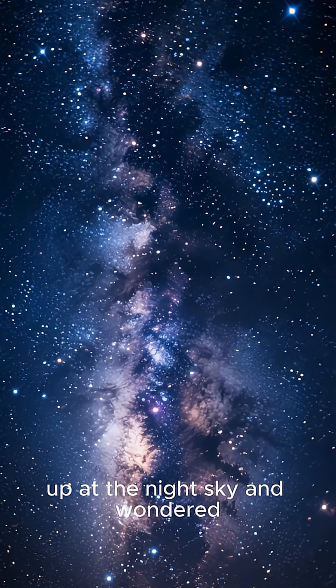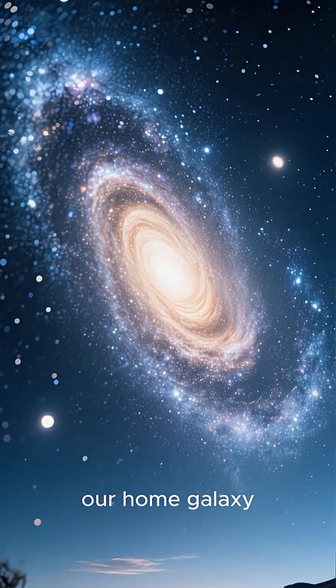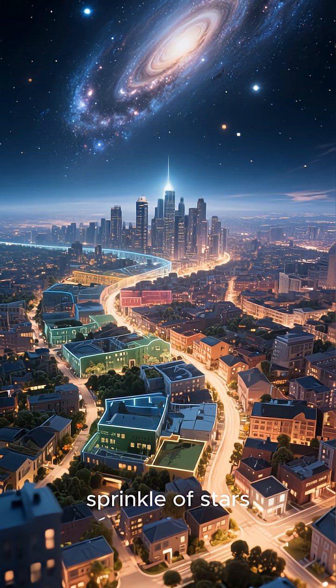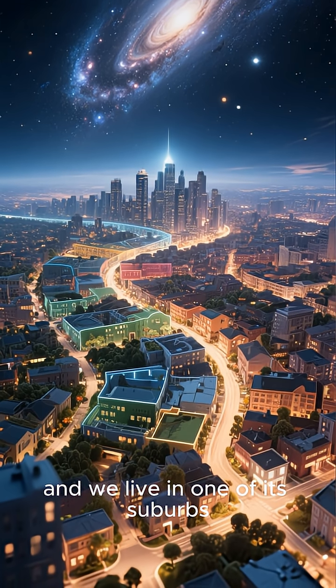Have you ever looked up at the night sky and wondered about our place in the universe? Let's take a journey through our home galaxy, the Milky Way. It's not just a random sprinkle of stars — it's a beautifully structured cosmic city, and we live in one of its suburbs.